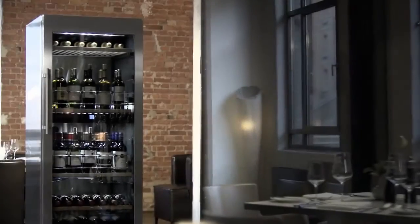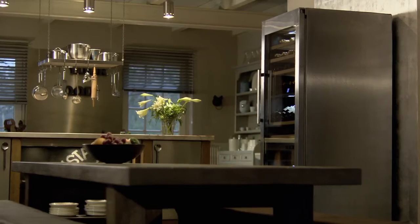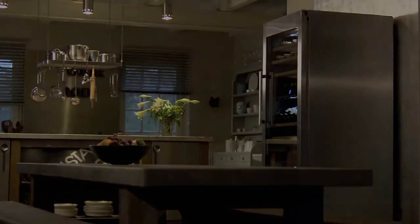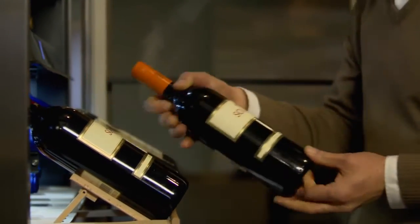Employing the very latest technologies, Liebherr wine cabinets bring perfect storage conditions into the realm of possibility. Even if ambient temperatures fluctuate considerably, Liebherr wine cabinets maintain a constant interior temperature at the level that's been set.